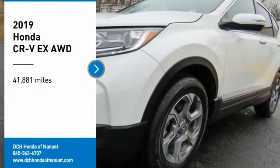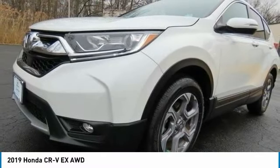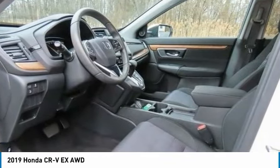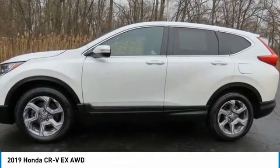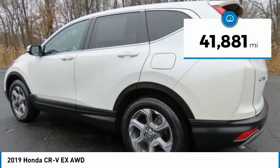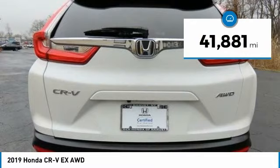Stop by and take a look at the 2019 Honda CR-V — a top recommended vehicle because of its car-like driving manners, good value, cool technology, and comfy interior. This vehicle has less than 45,000 miles.